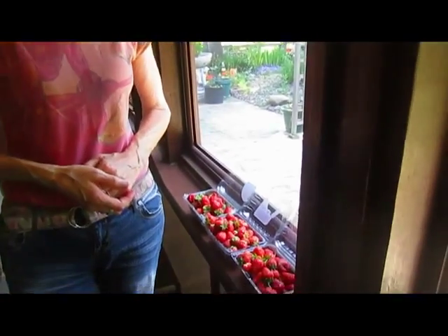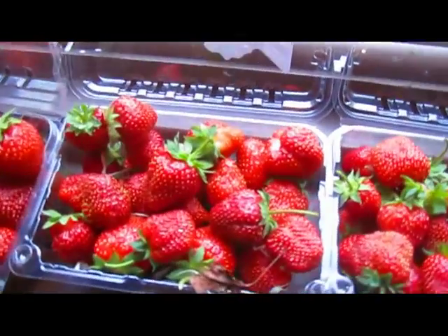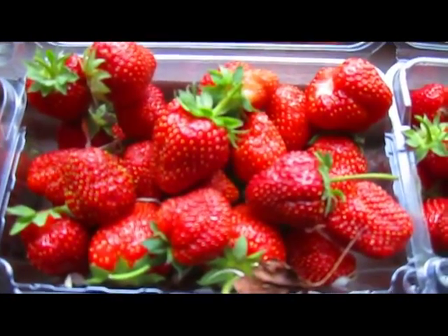Not only are the berries red, Rick and I are red too — we are like berry faces. Maybe it's because we were eating so many of them. We had to have some to keep us going — I think I had a pound or two. But somebody's got to eat them! I guess another strawberry sundae tonight. We'll have to force ourselves — what a shame.